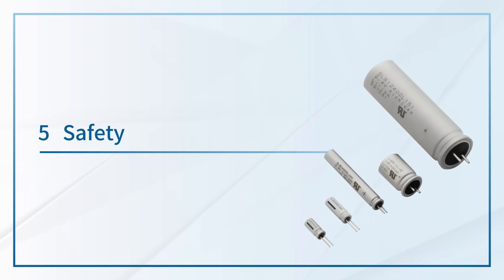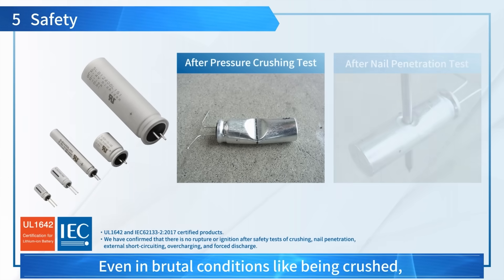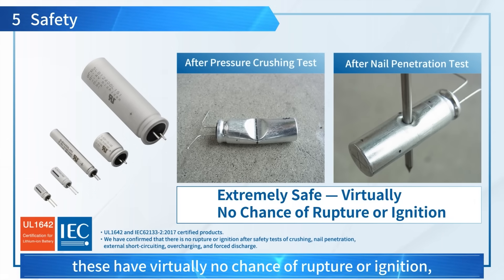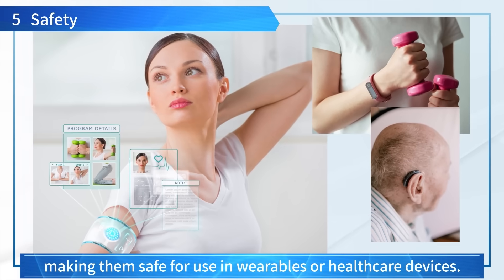5. Safety: Even in brutal conditions like being crushed or pierced by a nail, these batteries have virtually no chance of rupture or ignition, making them safe for use in wearables or healthcare devices.